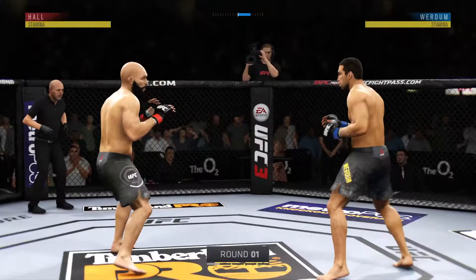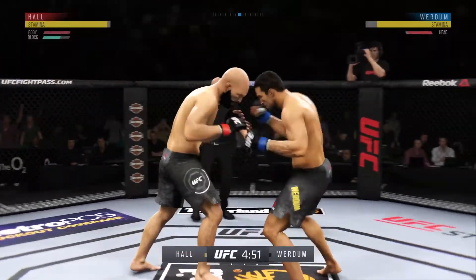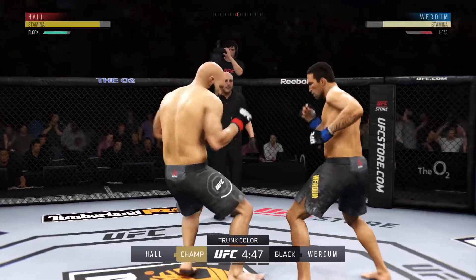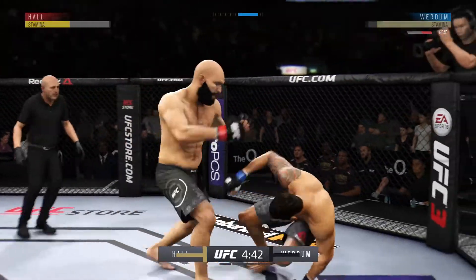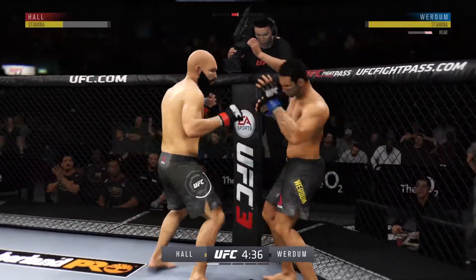All right, here we go. UFC heavyweight title on the line. This should be good. So here he is after a win by submission. Oh, he tagged him with the right hand. Whoa! Look at this. Who saw that coming?